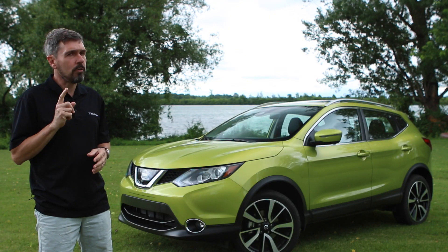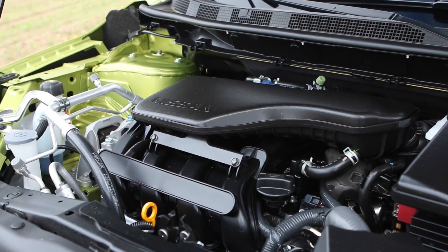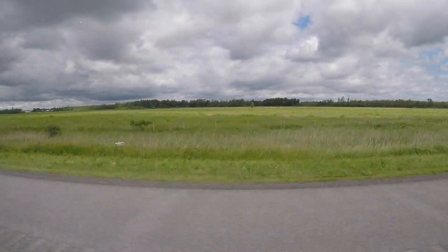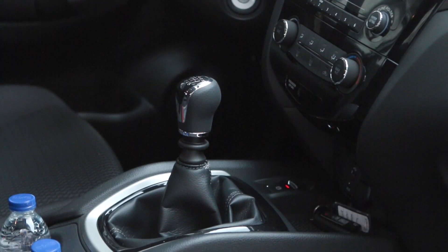The Qashqai comes with only one engine — a 2-liter inline-four that's direct injected — but you can get it in either front-wheel drive or all-wheel drive. The engine is very quiet at idle and very quiet underway, and exclusive to Canada, you can get a six-speed manual in the base S model.